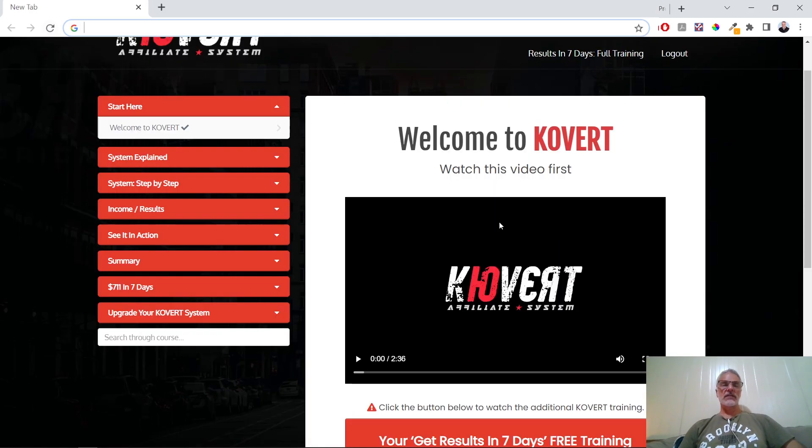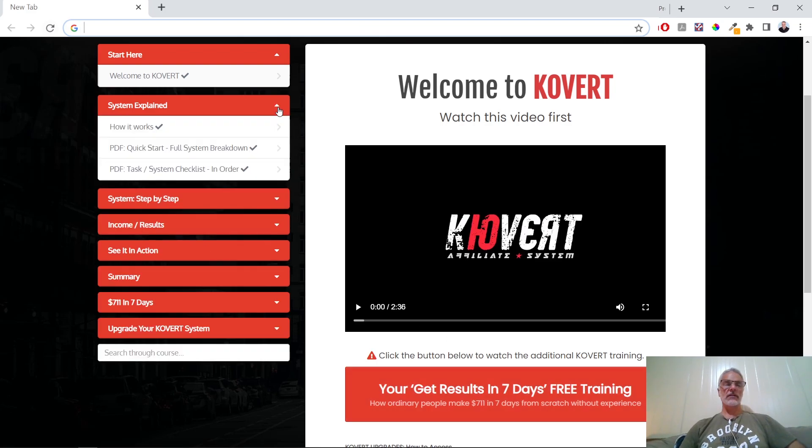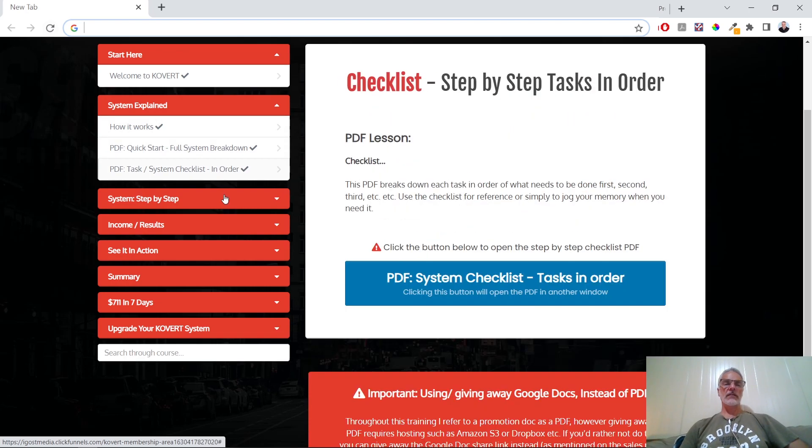Welcome to Covert — this is inside the dashboard. Here's the introductory video where you get welcomed, and there's also free seven-day training available that you have to sign up for. You can watch this training to get good results within seven days. Inside the training dashboard there are a couple of videos on how it works, a full system breakdown PDF, and a system checklist PDF with all the tasks in order, step by step, so you can follow his method.